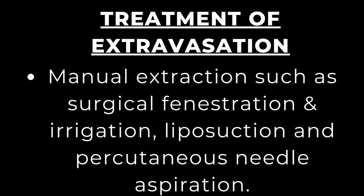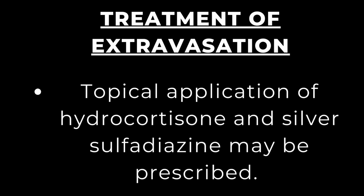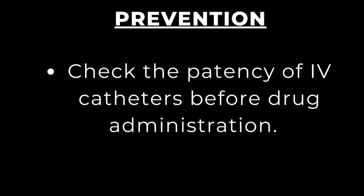Surgical fenestration and irrigation has been found to reduce the amount of extravasated agents with very good outcomes. Topical application of hydrocortisone and silver sulfadiazine may also be prescribed — hydrocortisone helps reduce inflammation while silver sulfadiazine helps prevent infection.